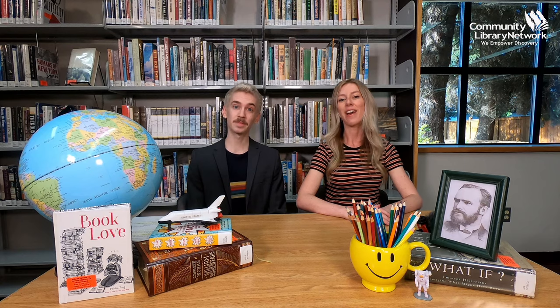But the thing is, the Dewey Decimal System doesn't always make the most amount of sense. So let's start at the only natural place to begin — the very, very, very, very, very end.